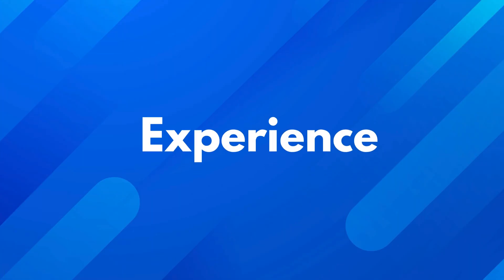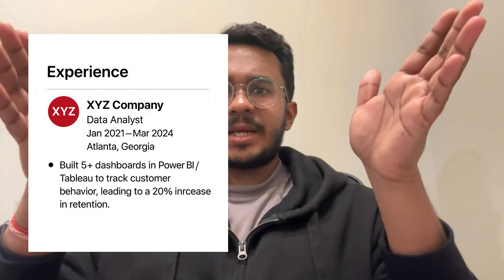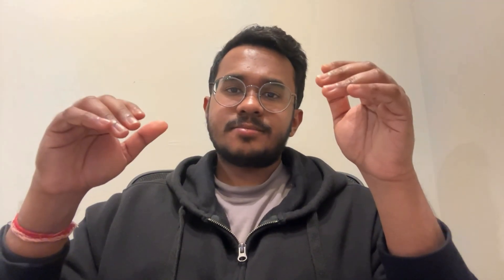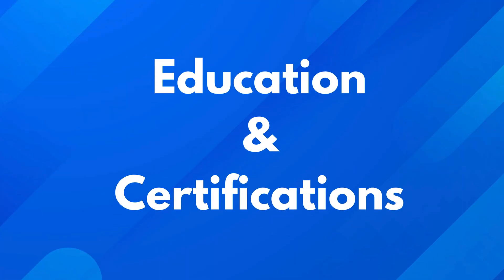Next up is the experience section — this is where you really prove your worth, and a list of job titles won't cut it. Employers want to see what you've accomplished. Focus on quantifiable achievements; be specific about how and why you did things. Use numbers because they build instant credibility, and focus on outcomes rather than just responsibilities. For instance: 'Built 5+ dashboards in Tableau to track customer behavior, leading to a 20% increase in retention.' This shows not only what you've done but the value you've added.